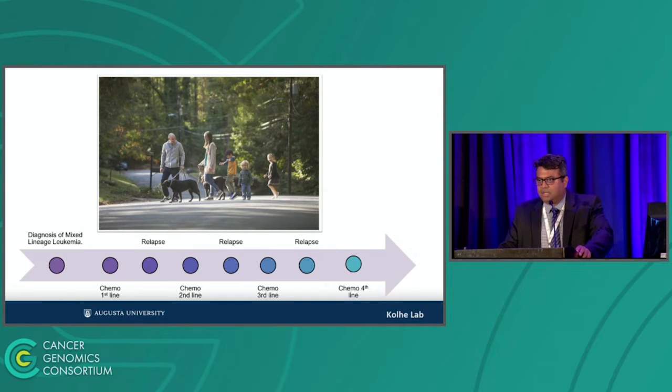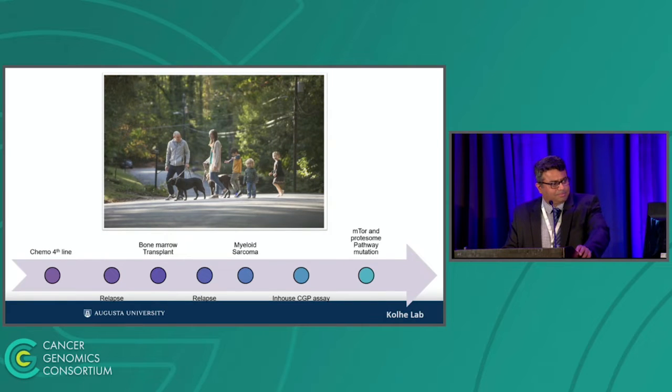As routine, they started with the first line of chemo, which ended up being relapsed. Second line of chemo, also relapsed. Third line relapsed. Fourth line relapsed. And then after a few lines they did a transplant, which also relapsed. At this stage, if you follow the biology of a clone, the more you start killing it, the selective presence of these clones became so aggressive that there was a change in phenotype from a leukemia to a sarcoma. So he ended up getting what we call myeloid sarcoma — small nodules in the skin and organs.